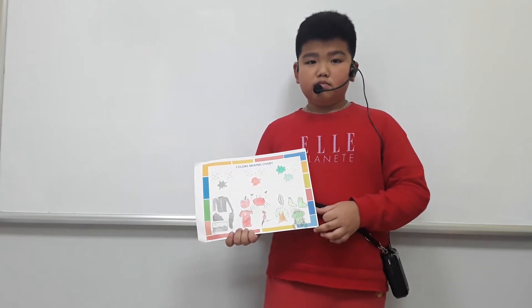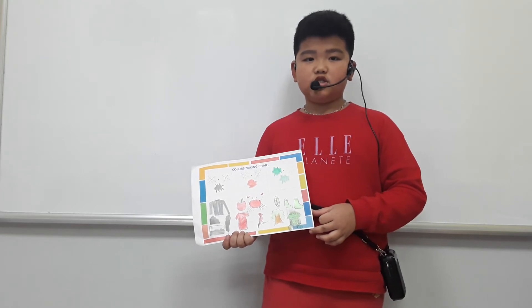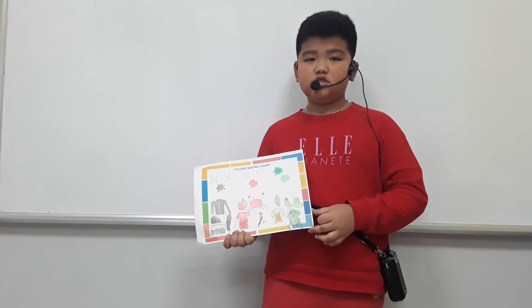I have a red picture. I wear it in the summer.